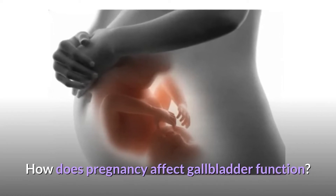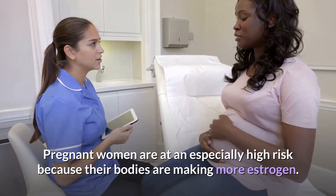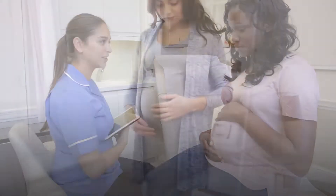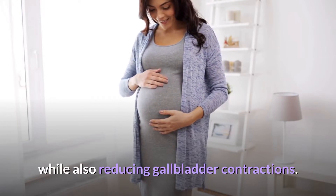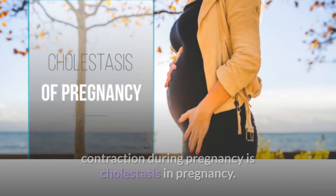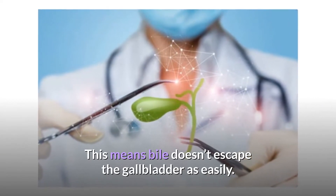How does pregnancy affect gallbladder function? Women are more likely than men to have gallstones. Pregnant women are at an especially high risk because their bodies are making more estrogen. Added estrogen in the body can lead to an increased amount of cholesterol in the bile, while also reducing gallbladder contractions. Doctors call this phenomenon of delayed gallbladder contraction during pregnancy cholestasis of pregnancy, which means bile doesn't escape the gallbladder as easily.